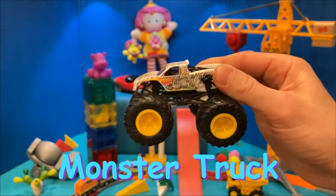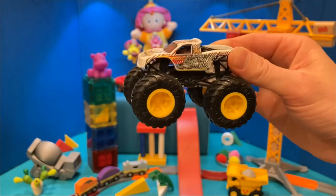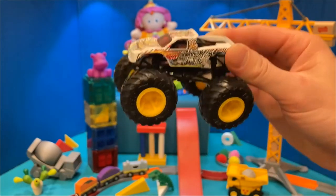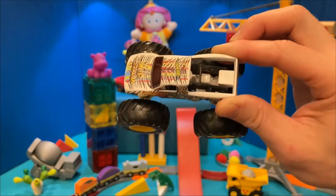I Spy a Monster Truck. We call this one Zebra Monster Truck. Can you guess why? It has stripes like a Zebra.